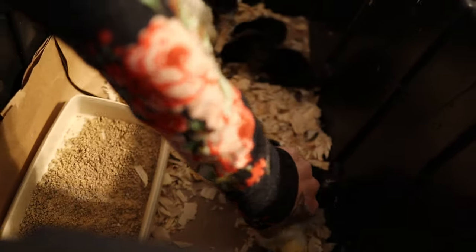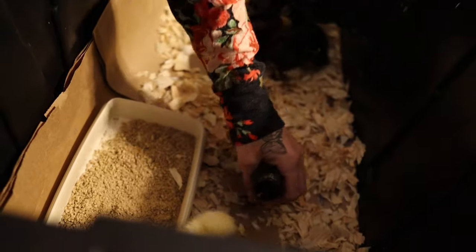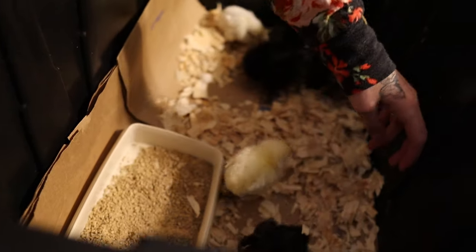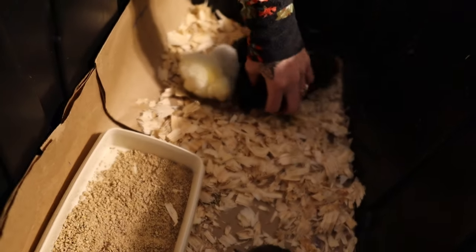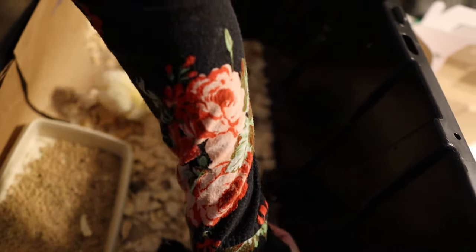Hang on — listen. Water. When you are getting newborn chicks, you're going to want to dip their beak in the water so that they can see that that is the water.